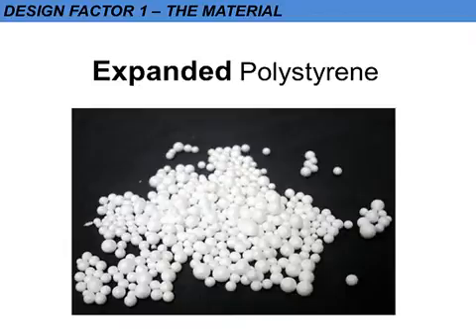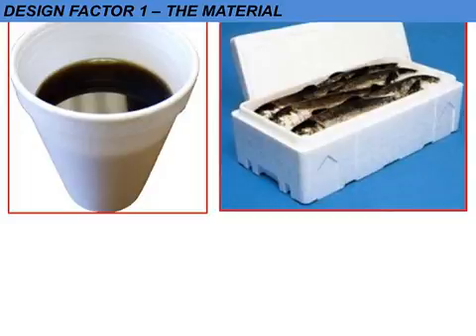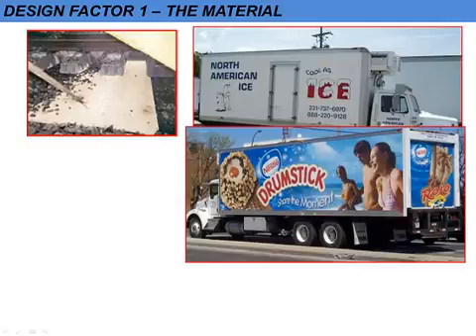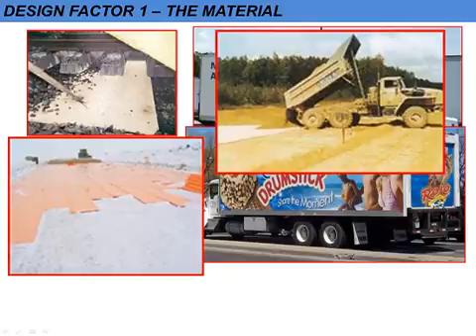The strength of the material depends upon the fusion of the beads that you can see here. It's primarily used for things like coffee cups, fish boxes, and packaging, building insulation boards, and of course ICF blocks. But there's another material — extruded polystyrene — which is much stronger than EPS, and consequently it's used in more heavyweight applications such as sheet fabrication, cold stores, refrigerated vehicles, and also under roads, railways, and even airport runways in places such as Alaska or Siberia.